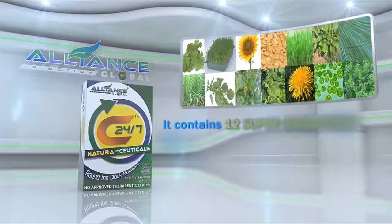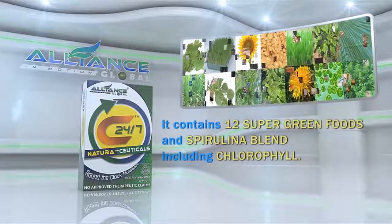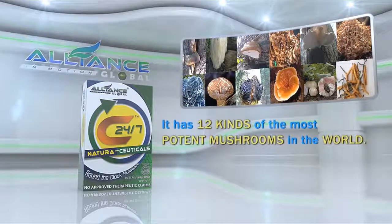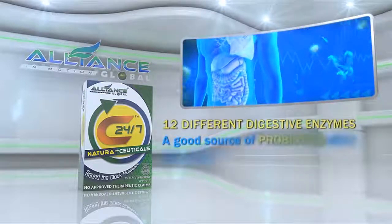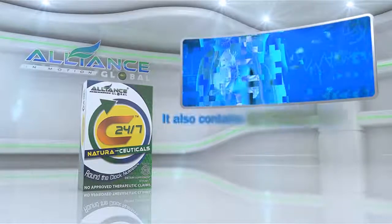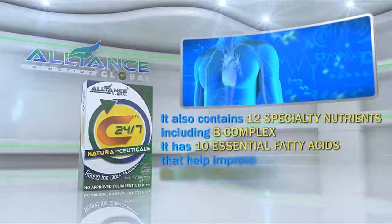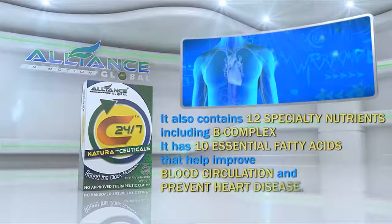It contains 12 super green foods and spirulina blend, including chlorophyll. It has 12 kinds of the most potent mushrooms in the world, 12 different digestive enzymes, and is a good source of probiotics, which are important to maintain a healthy digestive system. It also contains 12 specialty nutrients, including B-complex. It has 10 essential fatty acids that help improve blood circulation and prevent heart disease.